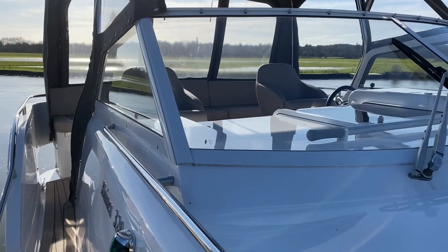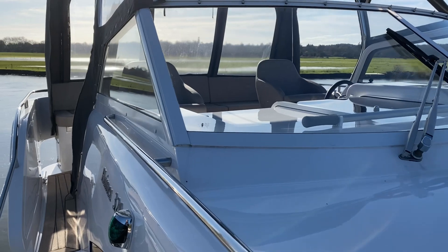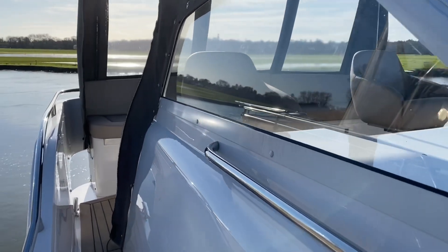I'm James from Val Wyatt Marine and today I'm going to show you over this Haines 320 aft cabin cruiser. I've brought you on board onto the starboard side and we're just going to walk along into the aft deck of this boat.